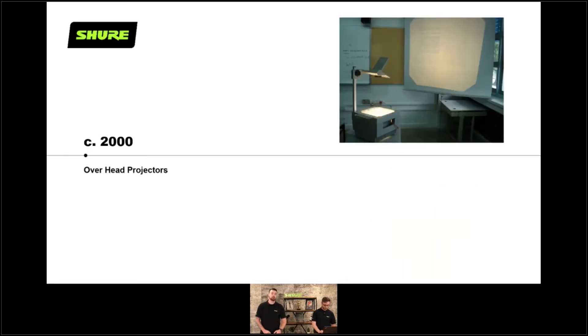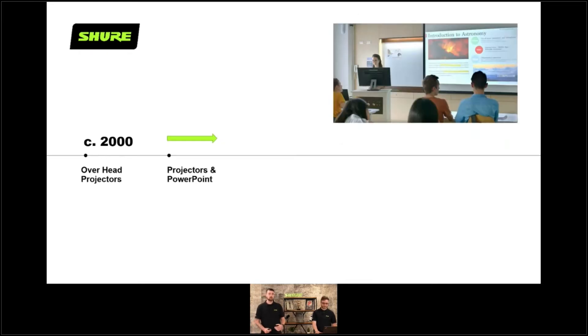Let's take a look at the technology timeline. Around the year 2000 we had very limited technology in universities and it was arguably not very good either — it was suitable for its time. We're talking very limited technology with overhead projectors and maybe stereo or hi-fi systems in the room. Then we fast forward a little bit to projectors and PowerPoint, where we're starting to present electronically from laptops and we can prepare content well in advance rather than writing on a piece of acetate on the fly.